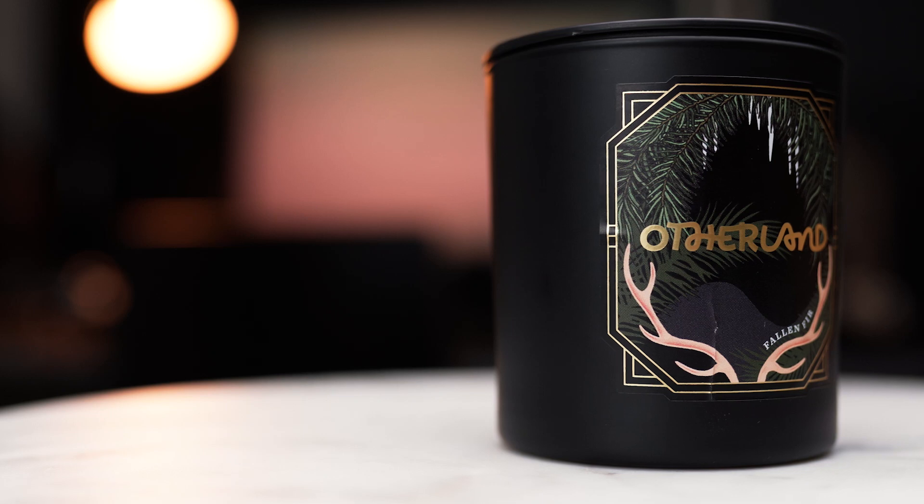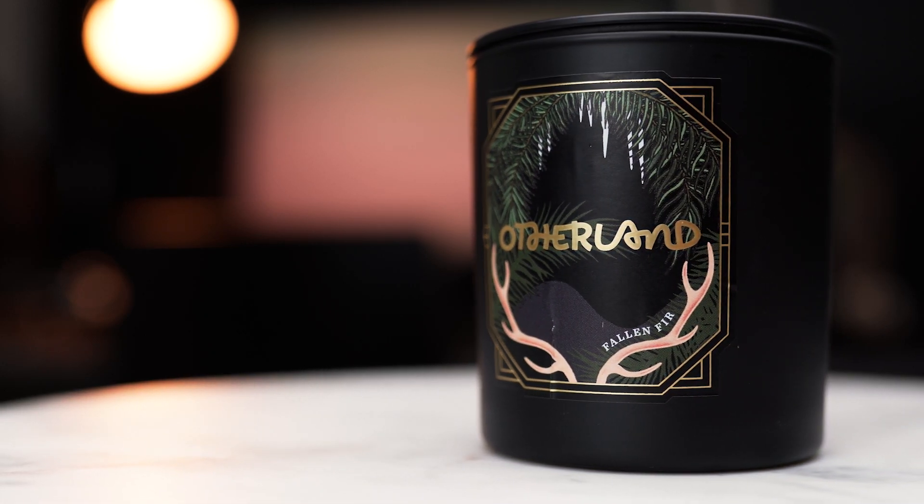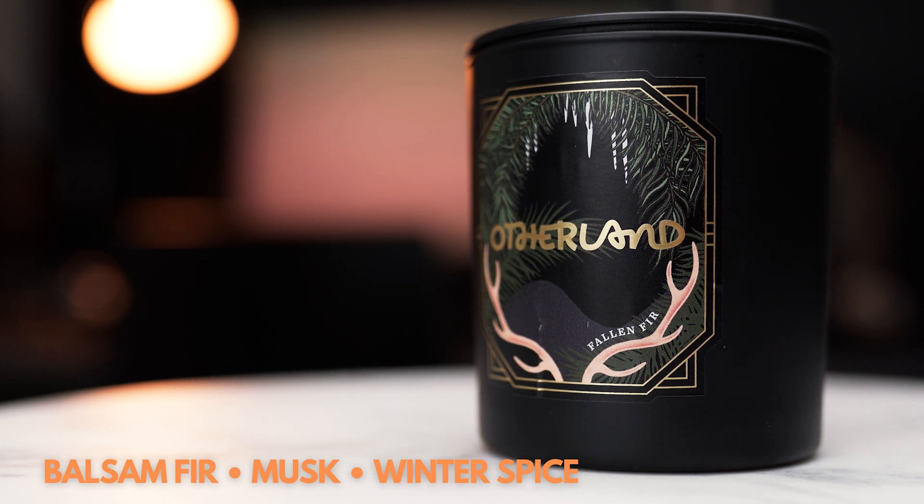Okay, getting back to the last Otherland scent I have, and that's Fallen Fur. If you want winter, if you want pine, if you want the holidays, then Fallen Fur provides all of that with well-blended notes of balsam fir, musk, and winter spice. I would be getting heavy use out of this scent for those cold winter days while I'm inside with a warm cup of something.